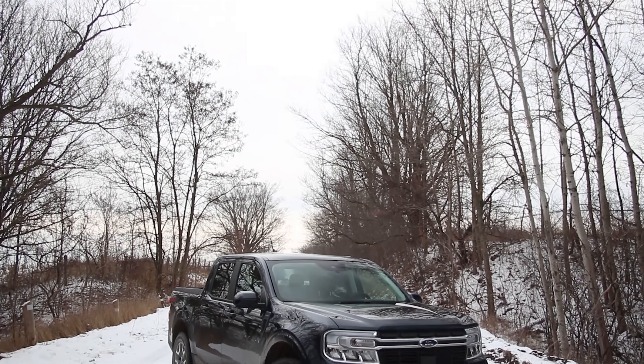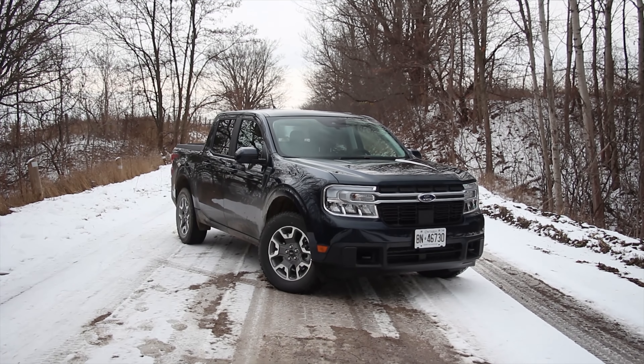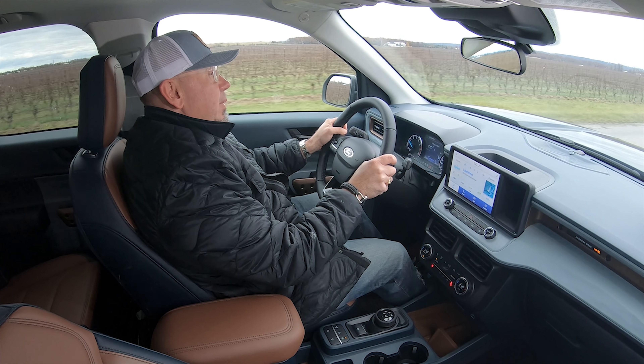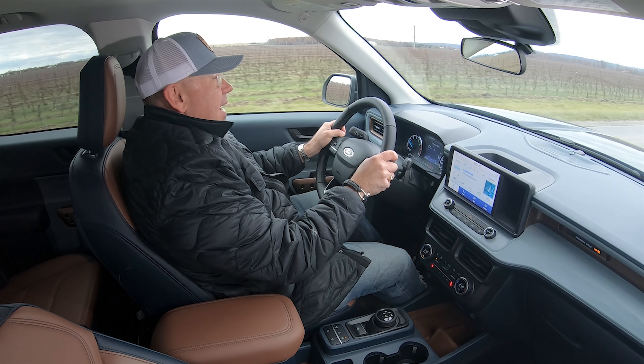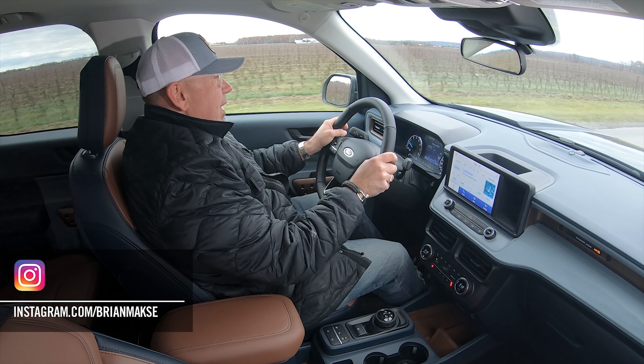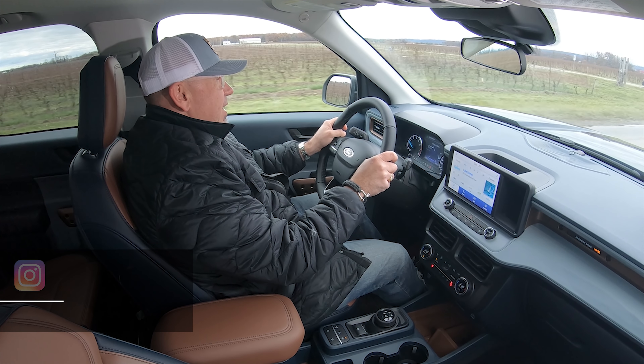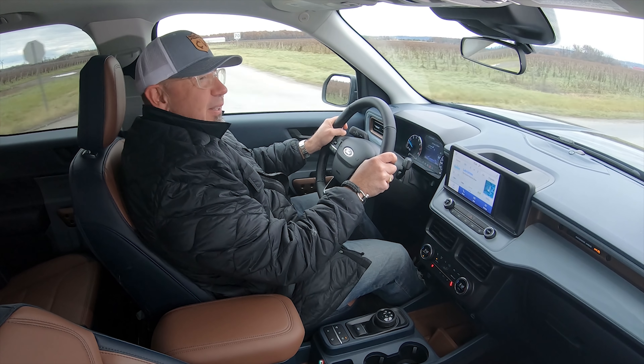Why are we driving a Ford Maverick? It's one of the hottest new products you can get for 2022. Small pickups have been absent from the North American market for a really long time, and now they're finally here. We drove the Santa Cruz from Hyundai a little while ago, and now we've got our hands on this Ford Maverick. So let's have a look at this in a little more depth.